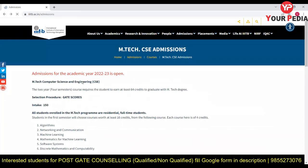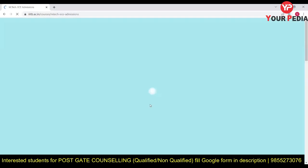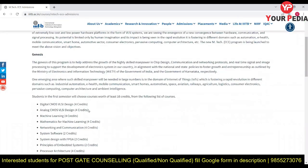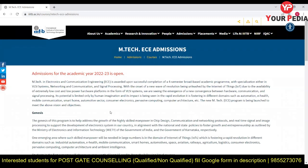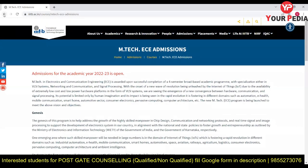Similarly, for MTech in Electronics and Communication, the structure is similar — credit system and admission requirements are comparable. The intake is 30 seats, GATE score is required, the application deadline is 31st March, and the application fee is Rs. 1,000.